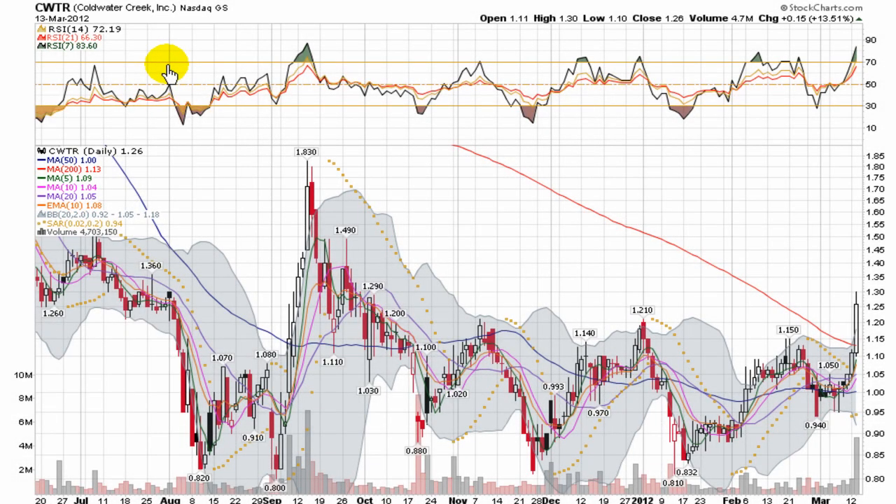This is a video chart presentation of Cold Water Creek. Cold Water Creek is a Nasdaq Global Select company trading under ticker CWTR. It's a very nice looking chart with multiple bottoms, having kept holding that base around 80 to 85 cents, followed by a much stronger move.